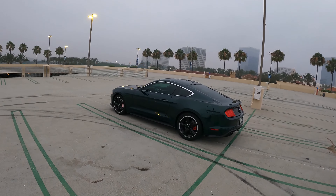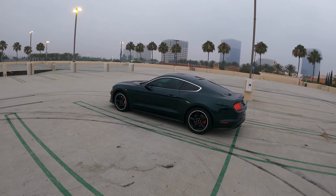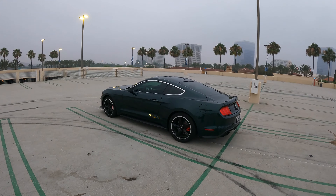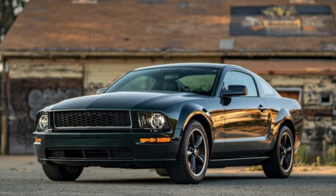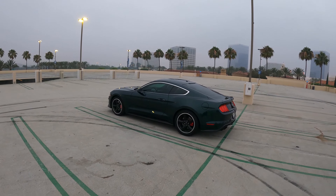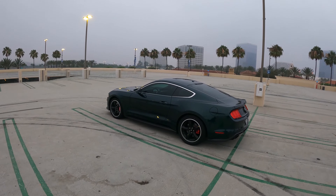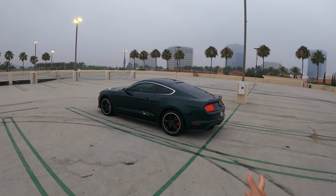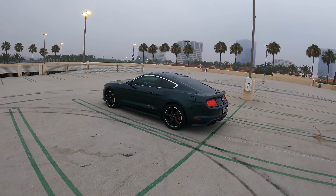The Bullitt came back in 2001 in limited production — roughly 5,000 units — and that was a great Mustang. Then it came back again in 2008 on the S197 chassis, which was the generation where the Mustang really went to the gym. It looked very muscular, like a true American muscle car, and resembled the original just a little bit more. That one was also limited to 2008–2009, roughly five to six thousand units. And now you have this S550 Mustang Bullitt, which is absolutely incredible.